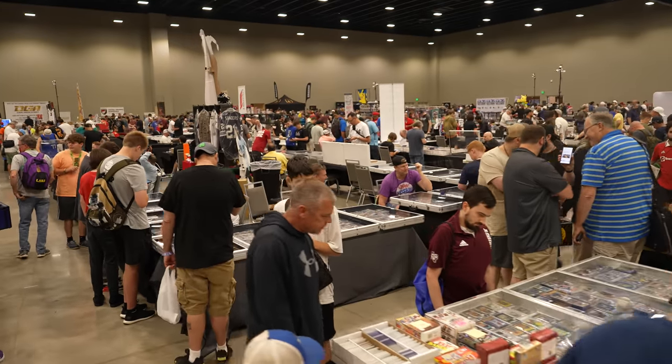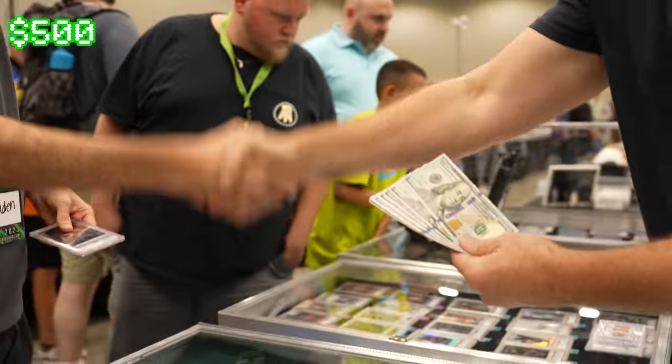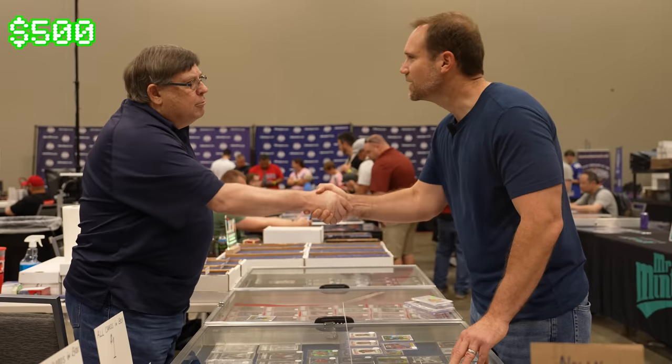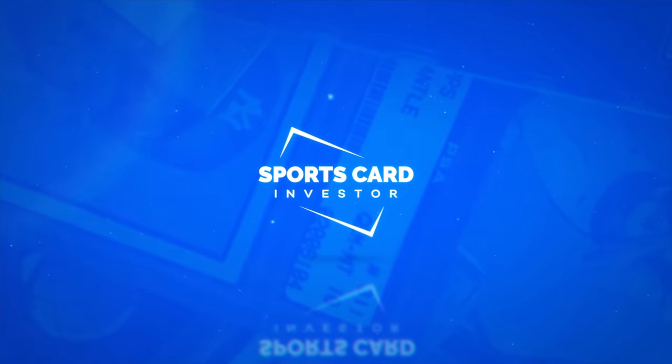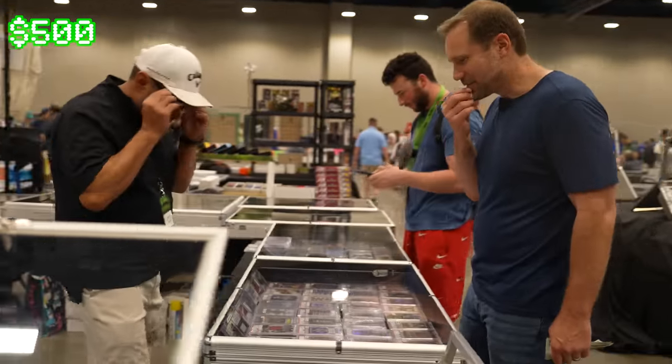The Dallas Card Show just opened for the day and on my way in someone bought a card off me for $500. So I'm going to take this $500 and hunt the show floor for some nice deals before the show gets too busy. Got some nice stuff here...